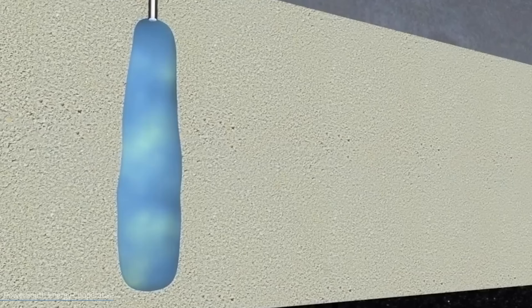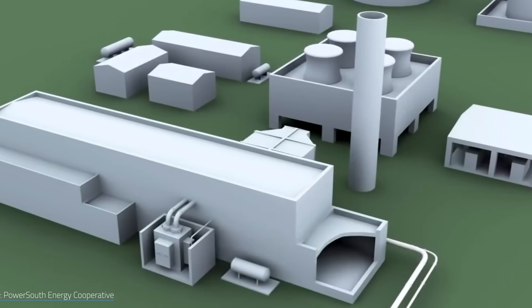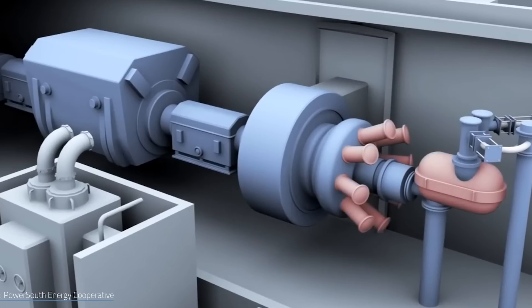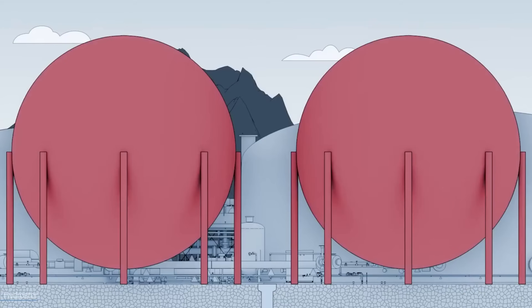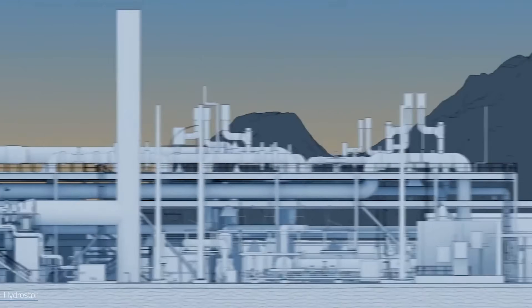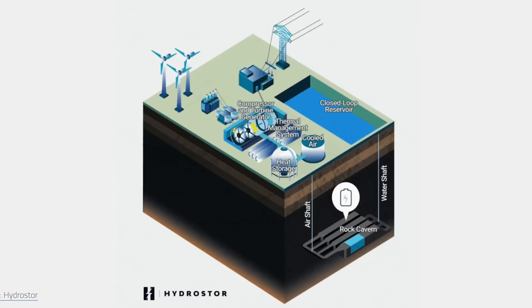Those are huge numbers — roughly the output of a mid-sized coal plant, but emission free. If they can scale this up, and they seem to be on track, we could see a whole new category of long-duration, low-cost, practically zero-emission energy storage roll out in the next five to ten years. Lithium batteries will still handle quick high-power cycles, but compressed air could become the silent backbone — storing renewable energy overnight or through cloudy, windless days.